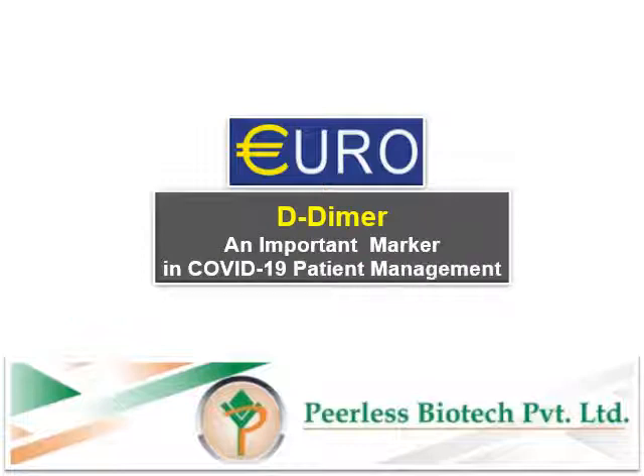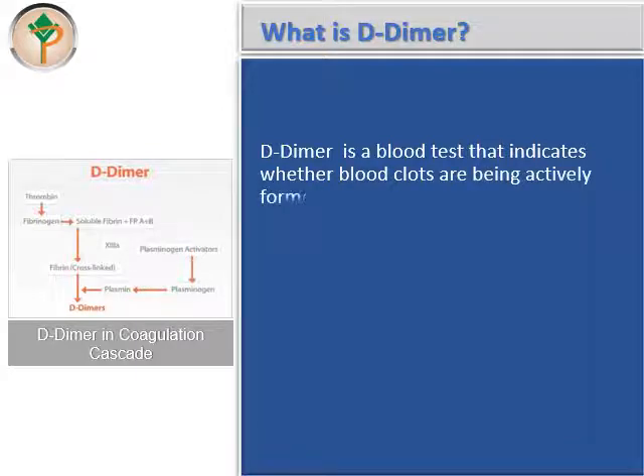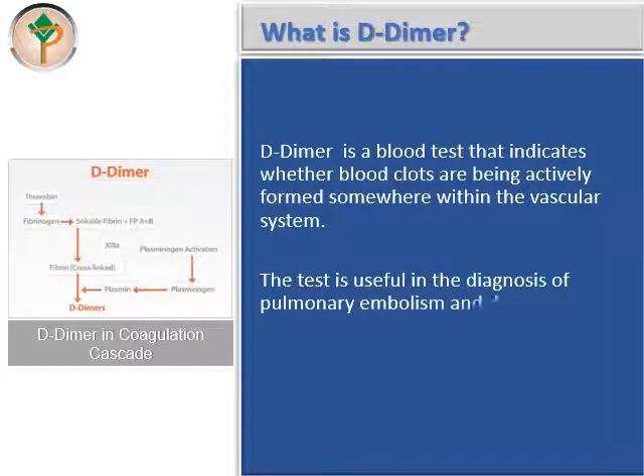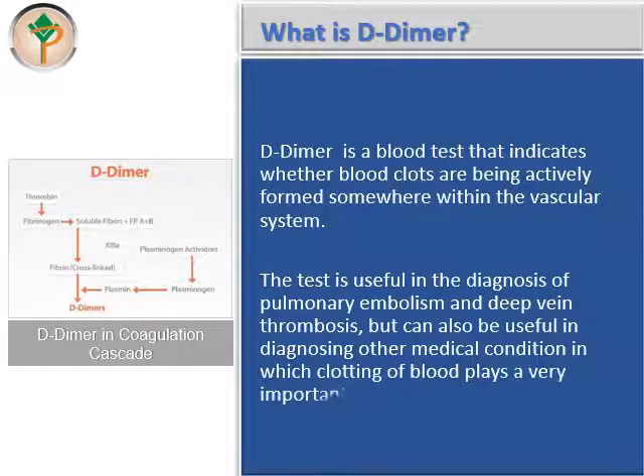D-dimer is an important marker in COVID-19 patient management. D-dimer is a blood test that indicates whether blood clots are being actively formed somewhere within the vascular system. The test is useful in the diagnosis of pulmonary embolism and deep vein thrombosis, but can also be useful in diagnosing other medical conditions in which clotting of blood plays a very important role.